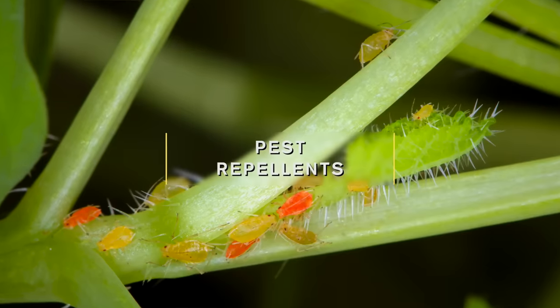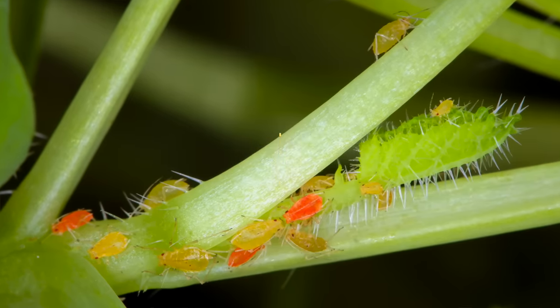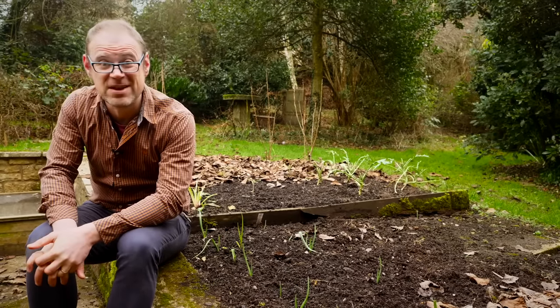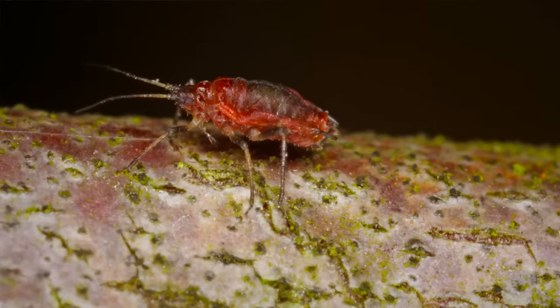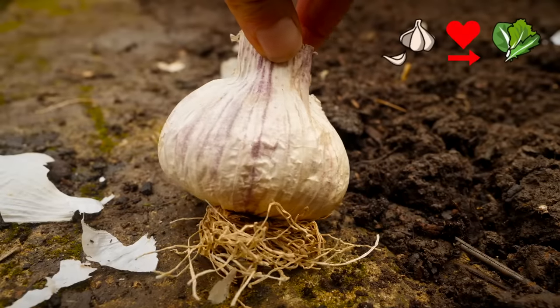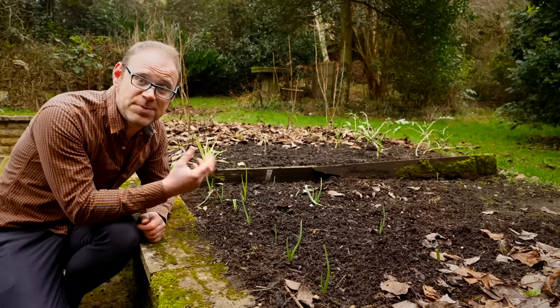My first companion planting combination is to tackle the green peach aphid, which is an aphid that actually infects more than 400 different species. It's resistant to more than 70 different pesticides and it can transmit more than 100 different plant viruses. But there is one plant that it simply can't stand: garlic. With this in mind, I'll be planting garlic around my more susceptible crops.